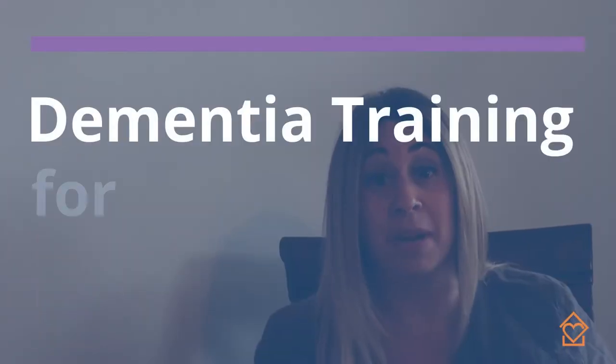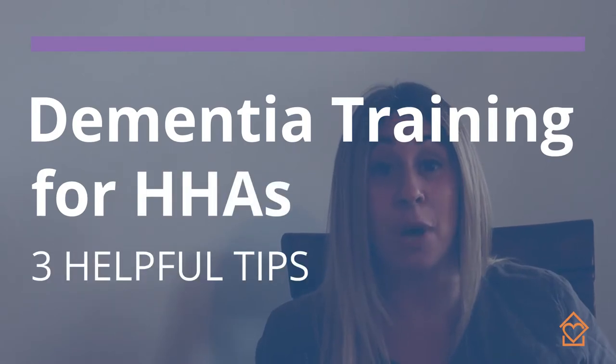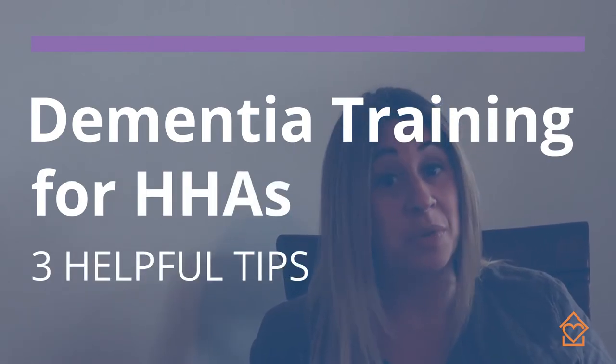My name is Jody Berman, Director of Programs and Engagement for TrueCare Home Care and our TrueBridge Memory Care program. In this video we are going to cover the topic of dementia and three helpful approaches that you as caregivers can do to help support your clients.